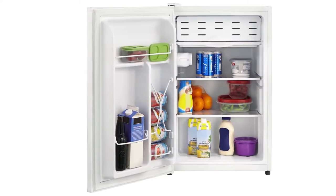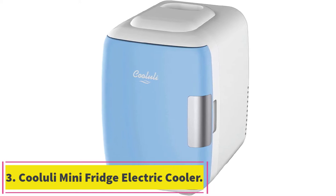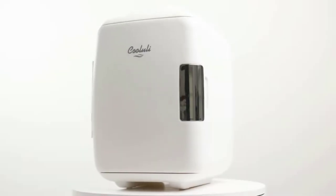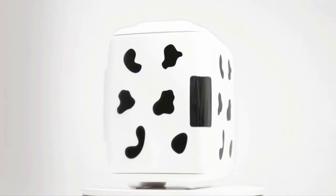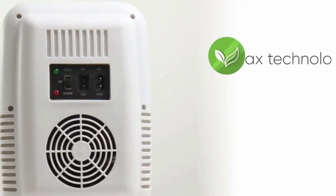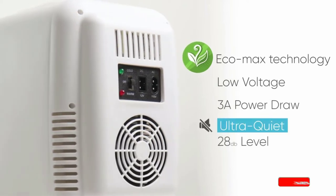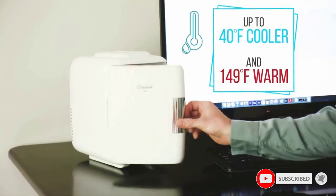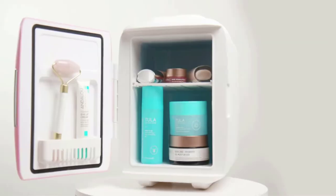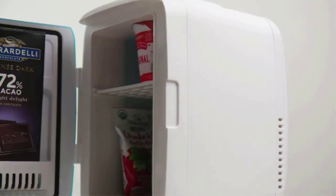Number three: the Cooluli mini fridge electric cooler and warmer. What we love: fun colors and patterns, cooler and warmer, AC/DC and USB cords included. If a regular mini fridge is more than you need, consider the ultra-portable Cooluli fridge. This 4-liter fridge can hold up to six 12-ounce cans or a small meal that needs to stay cool or warm on your commute. The inner shelf is removable should you need to maximize space.